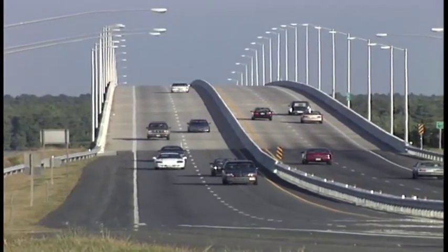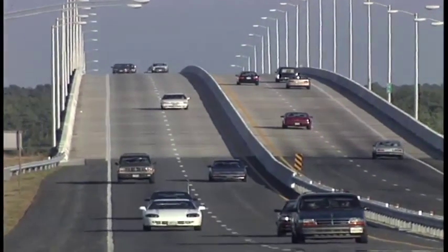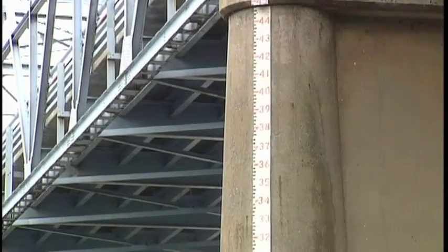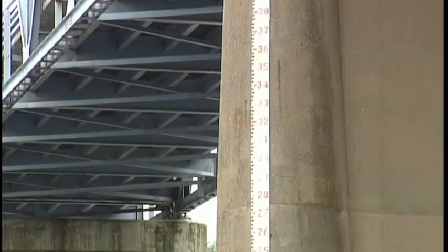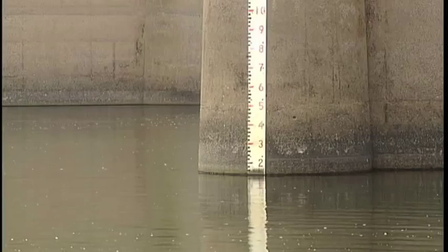Stream gauge information is utilized by engineering firms, consultants, and by federal and state governments as they design projects such as this bridge in the background. The river has gotten up to just over 41 feet back in 1936 during a flood event, so when this bridge was built, they had to make sure that it is high enough.